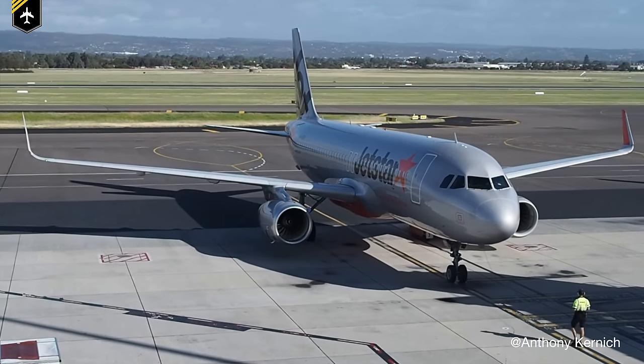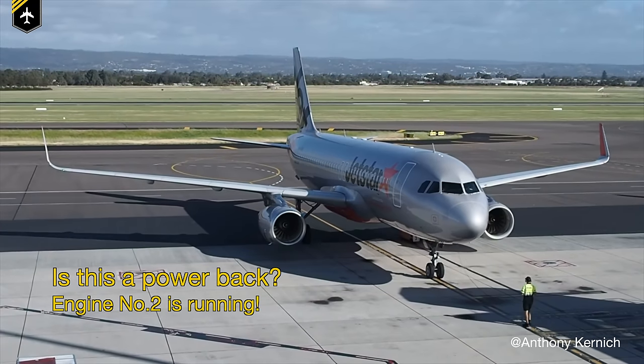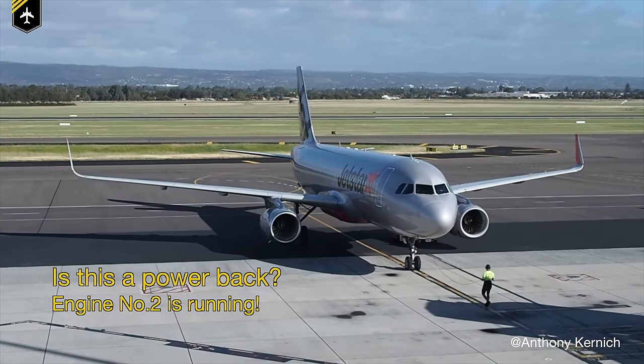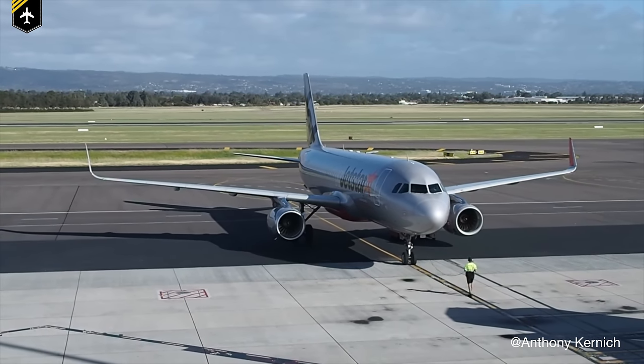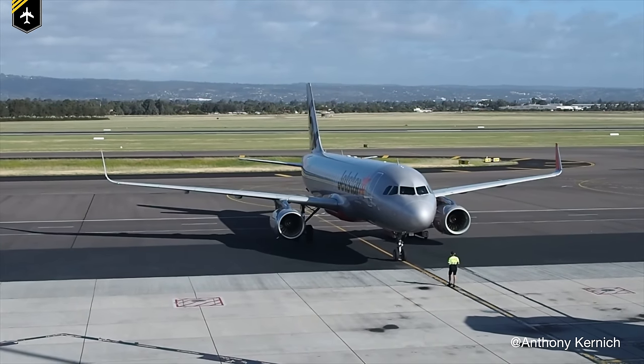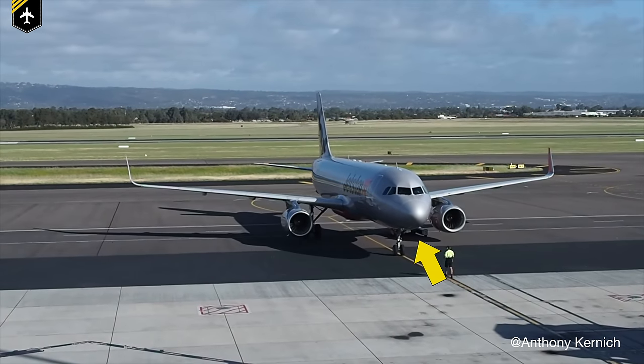A quick visual question: is this Airbus A320 performing a power back procedure? No, it's not — I know it looks very much like it, but it's a super rare push back performed via the left main gear. If you look closely you can see the little push back truck under its wing.